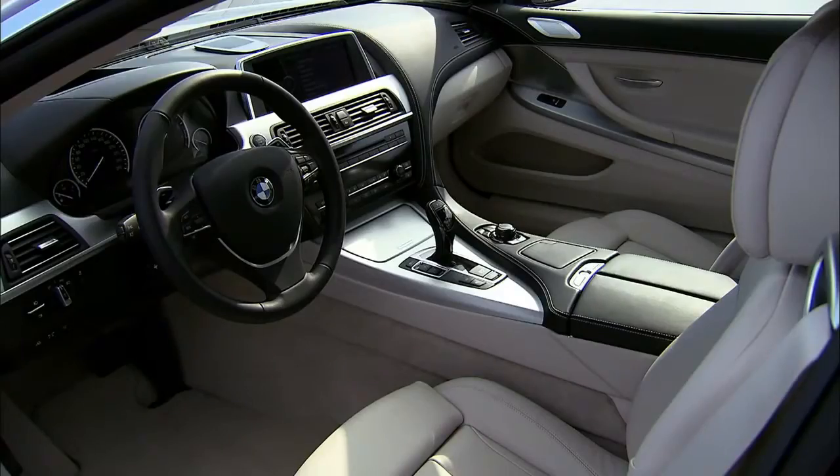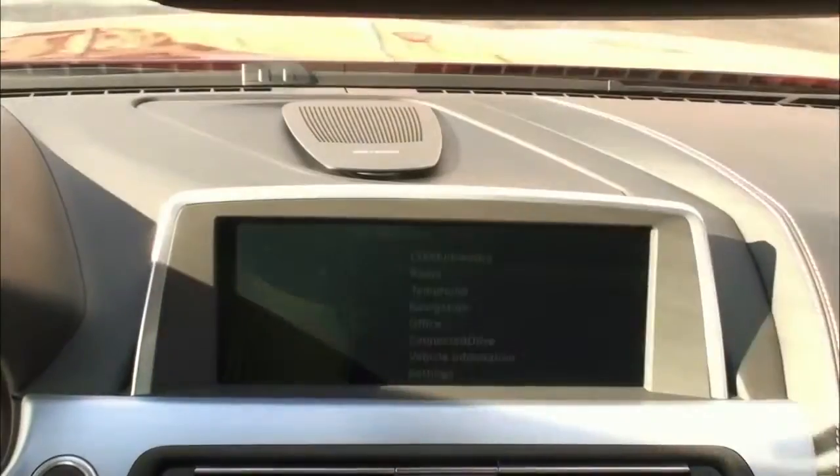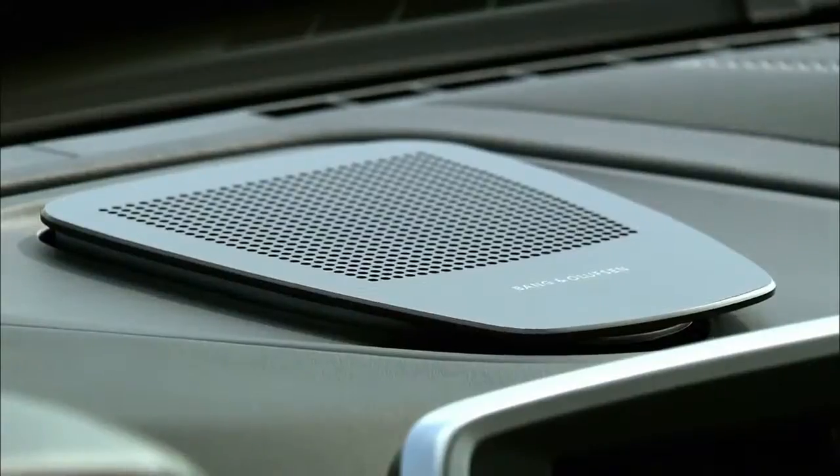The exclusive interior exhibits a freestanding control display, a range of BMW ConnectedDrive features, including head-up display and a high-end surround sound system.